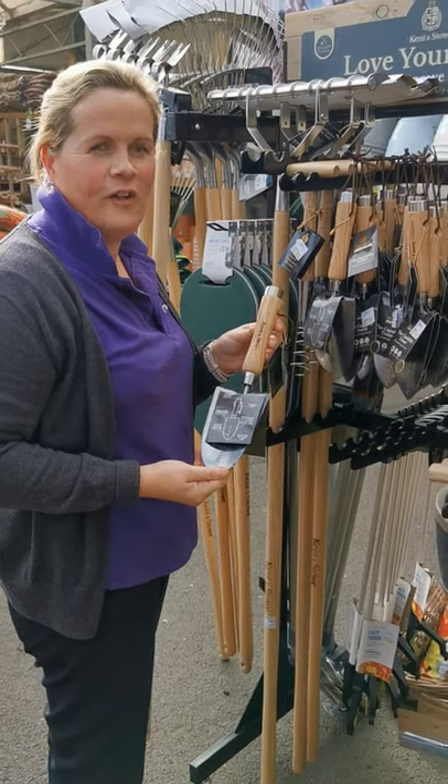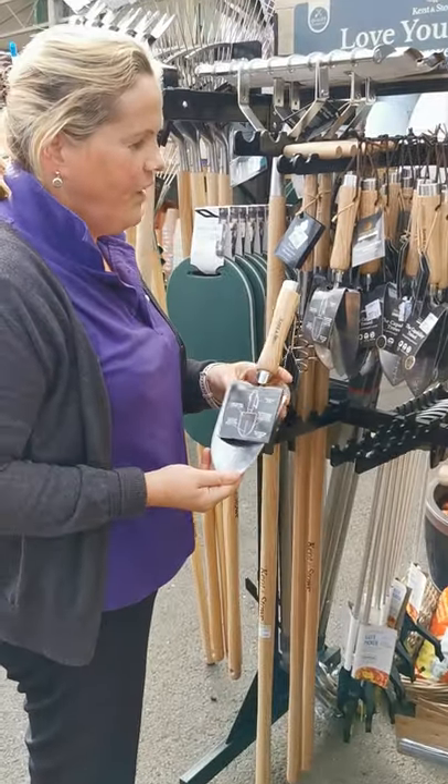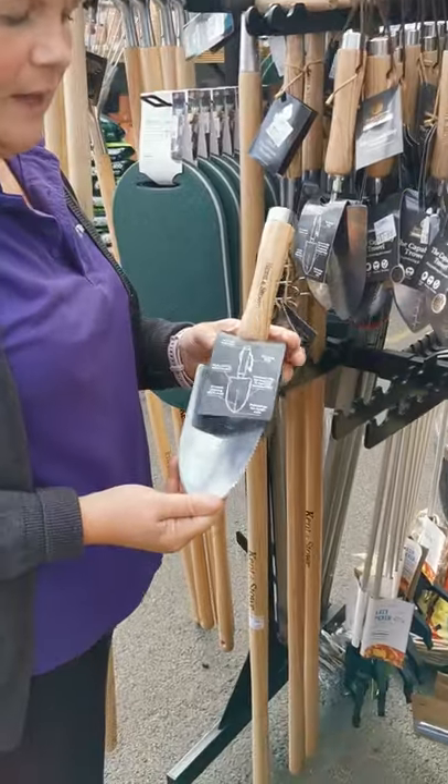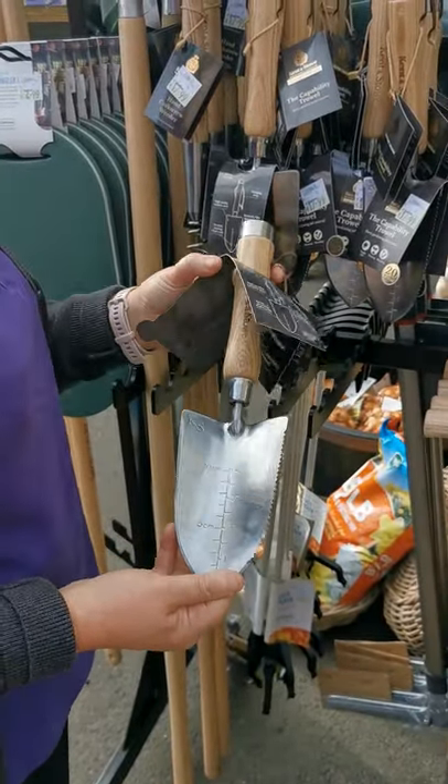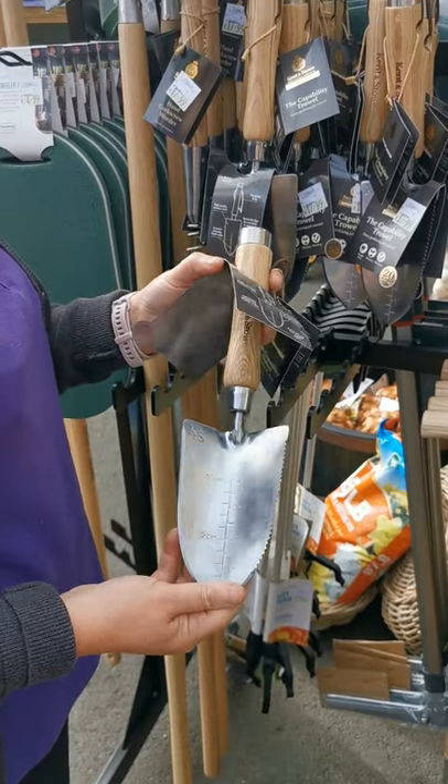Hi, Marion here again from Doyle's Top Line in Cardiff. Today I just want to mention one trowel that is available in our garden centre — it's a Kenton Stow, called a Capability Trowel.